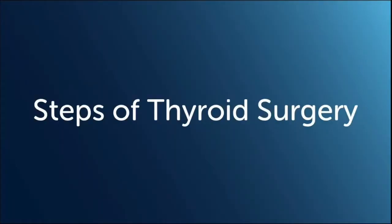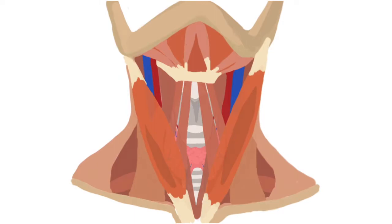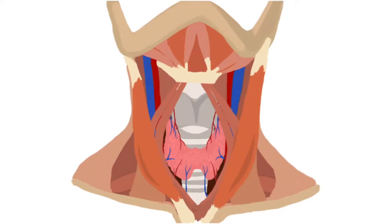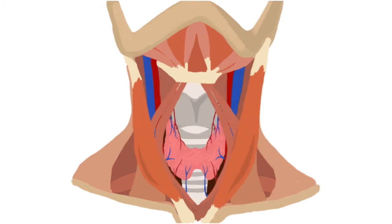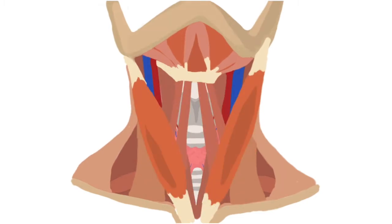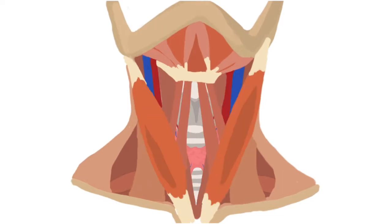Regardless of whether all or part of the thyroid is being removed, the traditional method of thyroid surgery uses a small incision in the low middle neck. The muscles in the front of the neck are opened like curtains to reveal the thyroid gland which is just underneath. Generally, almost no muscle needs to be cut. This partially explains why thyroid surgery tends to be less painful than other kinds of surgery.